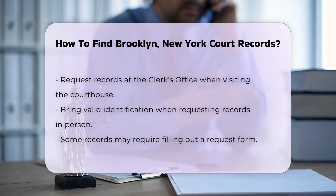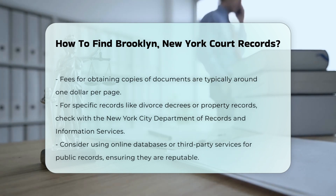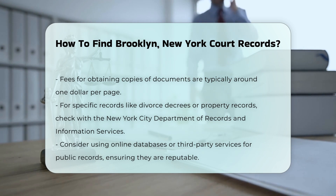If you are looking for specific types of records, like divorce decrees or property records, you may need to check with the New York City Department of Records and Information Services. They maintain vital records and property-related documents. Another option is to use online databases or third-party services that aggregate public records; however, ensure that these services are reputable and provide accurate information.